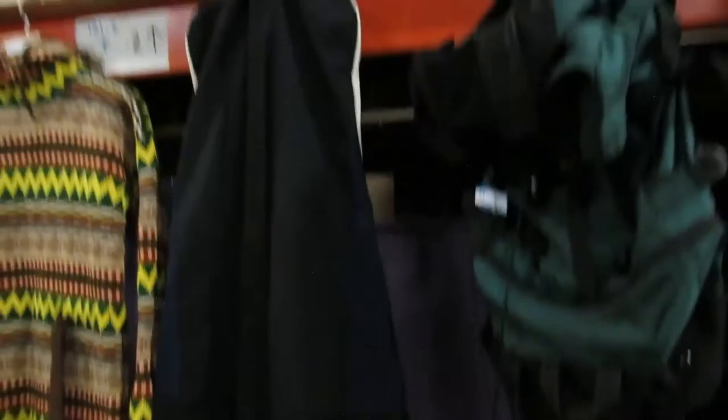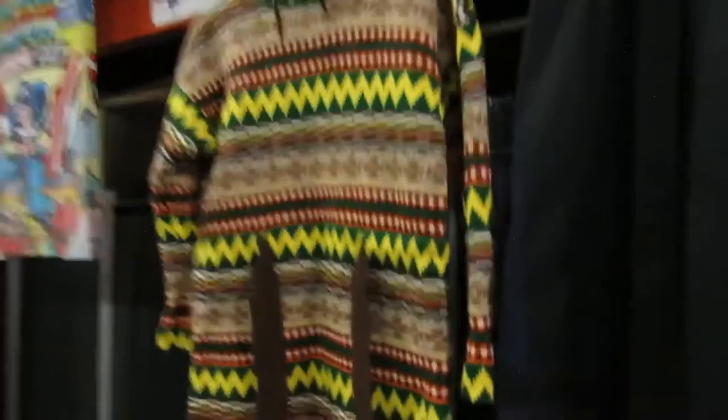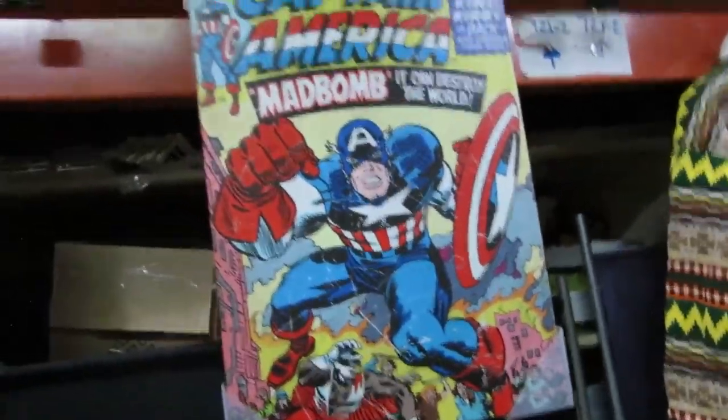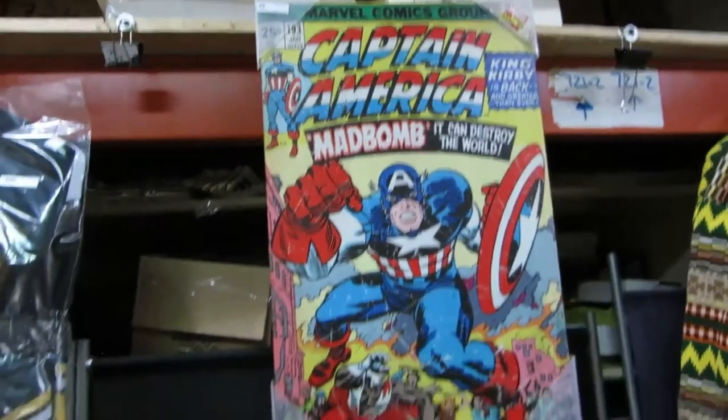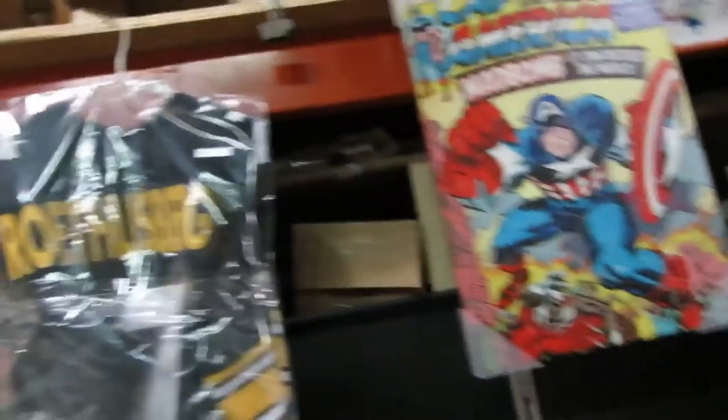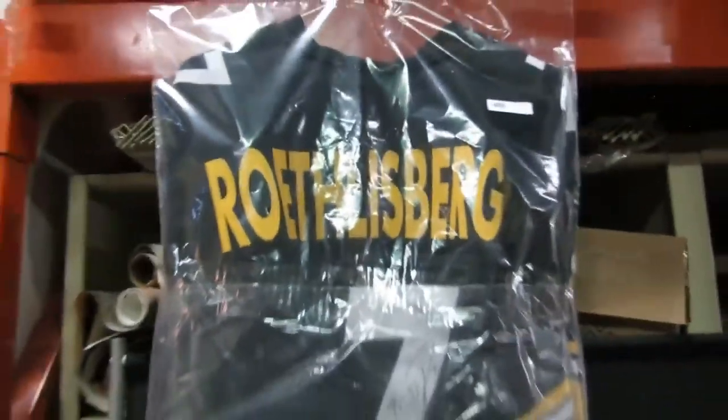We also have a Snow Jam mostly-Canadian snowboard bag. Packed sacks. A brand new sweater. Captain America — mad bomb, it can destroy the world, it's Captain America to the rescue. It's a canvas print. Then we've got Ben Roethlisberger signed jersey — look at that, pretty cool. Roethlisberger signed jersey, Pittsburgh I believe.